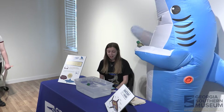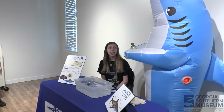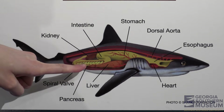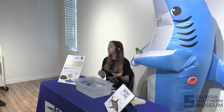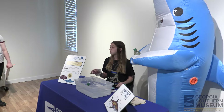Sharks do not have a swim bladder. Instead, they have their liver, which is really, really big — you can see it here. In some sharks it can take up to 25% of their body mass, and it is full of oil called squalene. Can you all say squalene? That's a funny word!